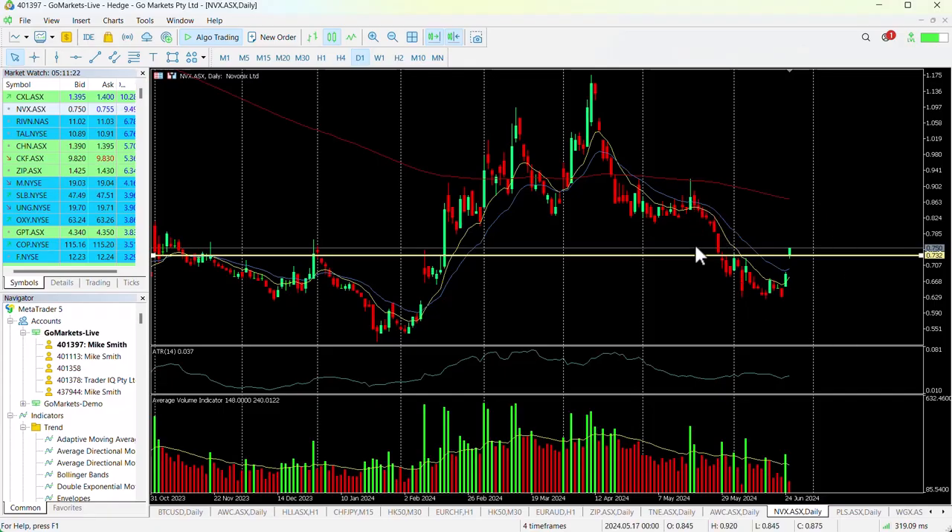You can see there we've had this rounded bottom type of formation, which has occurred through June after this major drop that we saw from the middle of May. Big jump today, back over 73 cents, up at 75 as we trade here. This 73 cent level looks important if we look historically.